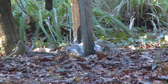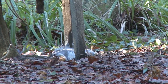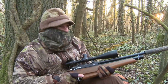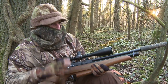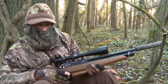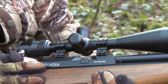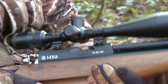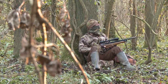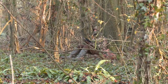The pellet finds its mark and it's lights out for this greedy bushy tail. We didn't have to wait very long for that one — nice level shot, really solid smack to the head. That's one in the bag. Although my intention was to keep on the move, I can't help feeling that there's more action to be had from here, so I decide to sit it out for a little while longer.